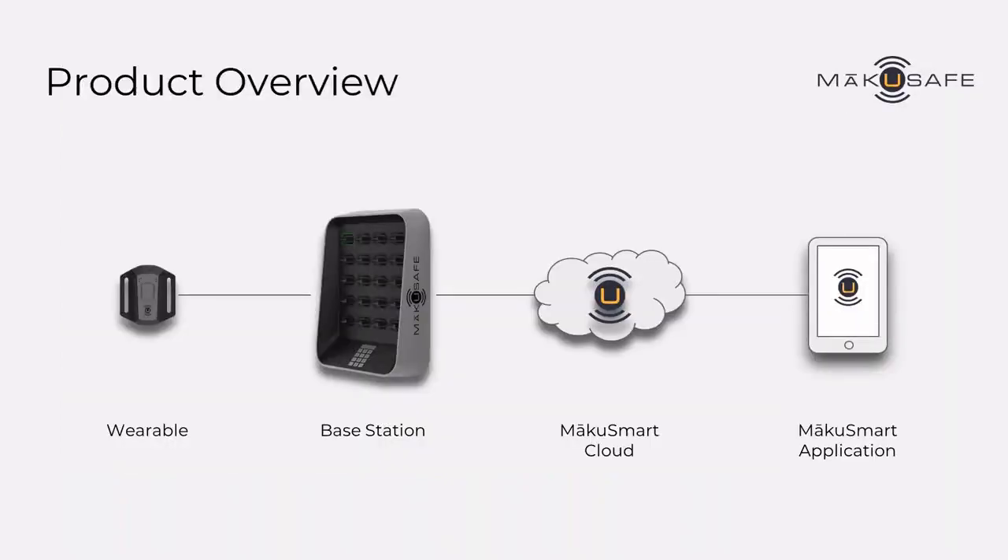That wearable device, once it's in the environment being worn by a worker, begins to collect data with its numerous IoT-enabled sensors and sends that data via Wi-Fi back to our base station. That base station is connected to the internet, either wired or wirelessly, and sends that data to our cloud computing platform, which we call MakeUSmart. It takes about 30 to 45 seconds for that data to show up in the dashboards in our application for safety and operations leaders or for insurer loss control teams.